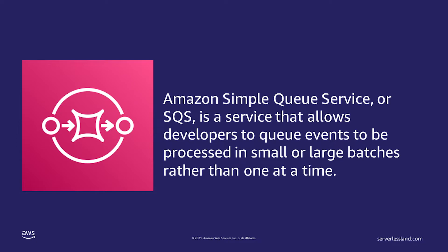We'll talk about what it does and when you should use it. Amazon Simple Queue Service, or SQS, is a service that allows developers to queue events to be processed in small or large batches, rather than one at a time. You might be asking yourself, why would I need to do that? There are a lot of scenarios where this can prove very helpful. Let's look at one.